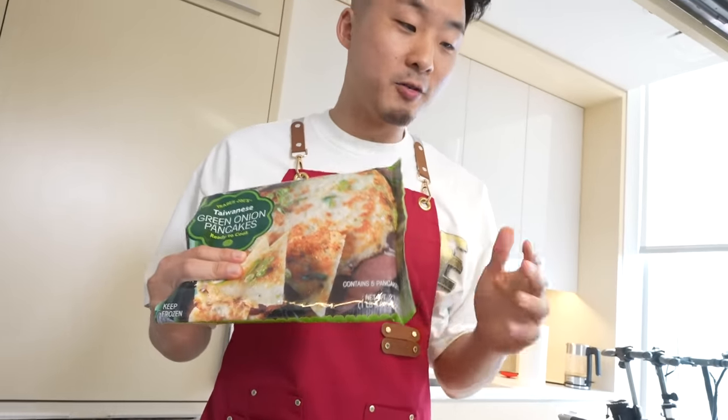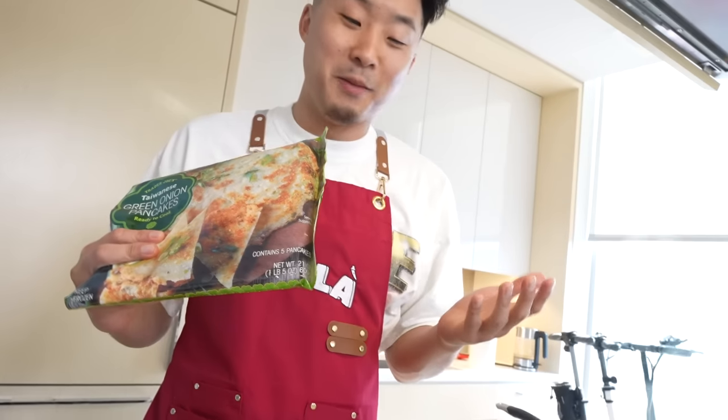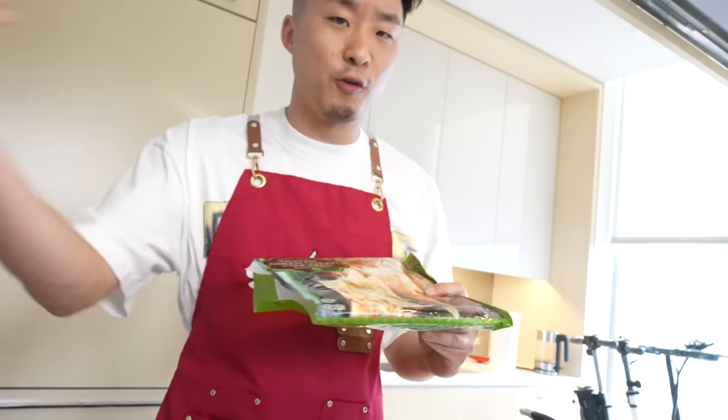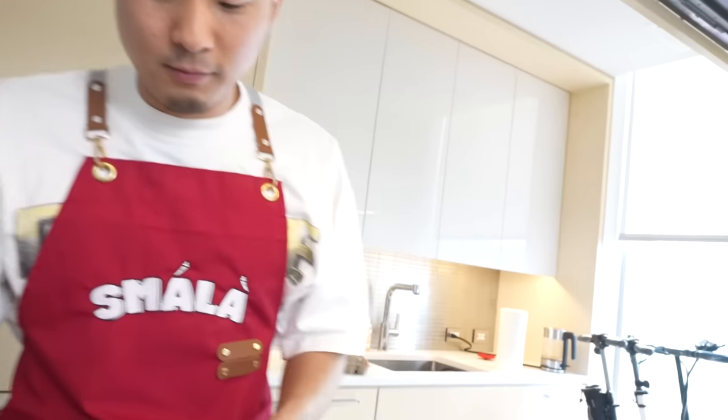That's good! You get five pancakes for $2.50 at Trader Joe's. I'm not here to say it's categorically better than the Chinese brands I've had, but this one is pretty good — and if you don't have an Asian market nearby, this is a pretty solid version. Out of five, I give this a 4.5 out of 5. It's a simple thing to make but hard to make at home, since you have to roll up the scallions, flatten it, and roll it.